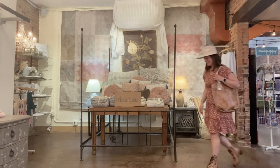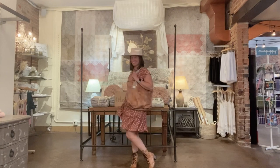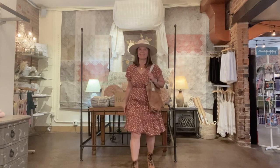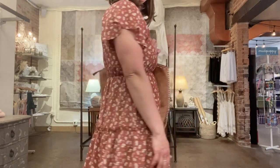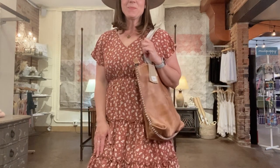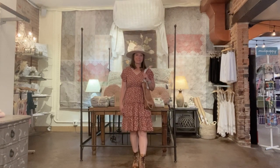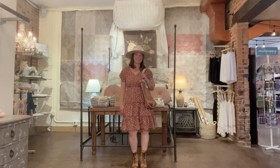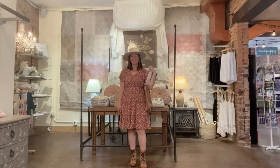Our amazing marketer Vicki is back, this time in another sweet Mika Rose dress. What a great color and a great cut for carefree wear. We love those cute all-leather Bed Stew lace-up boots and oatmeal hat too. Vicki has it all — the brains behind the camera and the looks in front of it. She's put a great look together here.